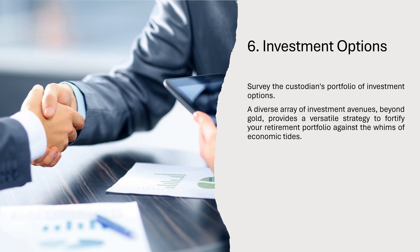6. Investment Options: Survey the custodian's portfolio of investment options. A diverse array of investment avenues, beyond gold, provides a versatile strategy to fortify your retirement portfolio against the whims of economic tides.